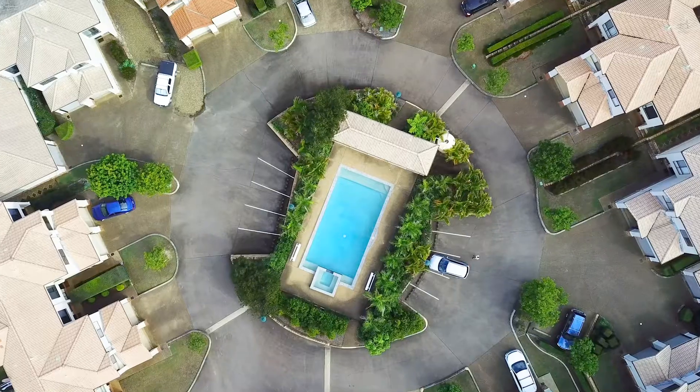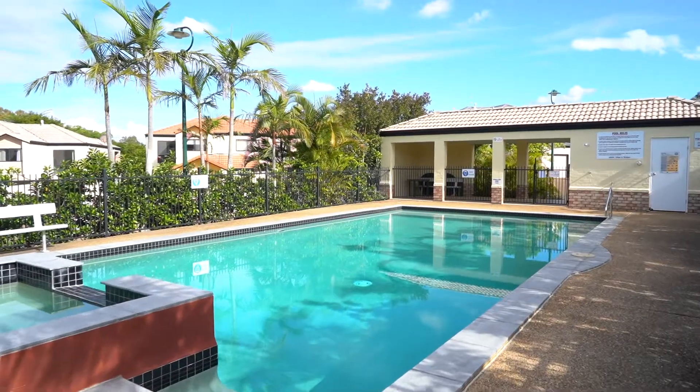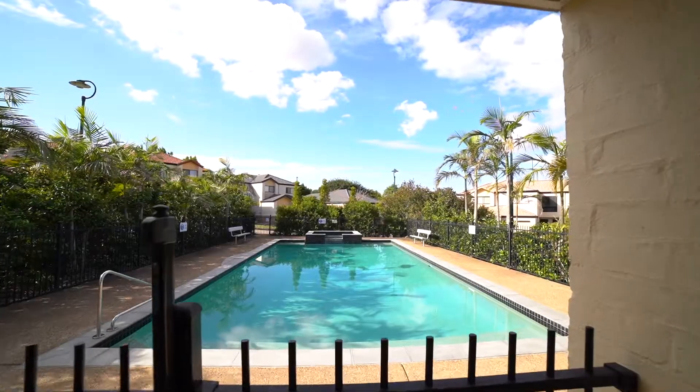Situated in the center of the complex is an amazing huge resort-style pool with a spa bath and a great barbecue area for entertaining.